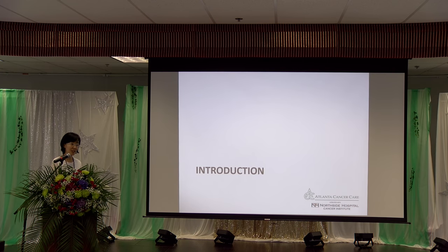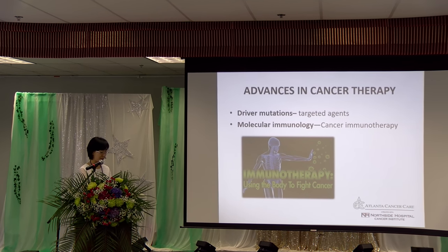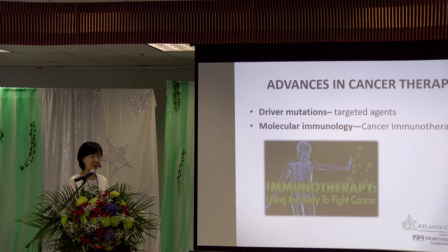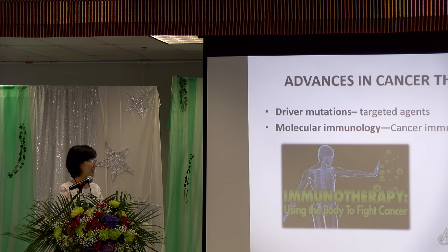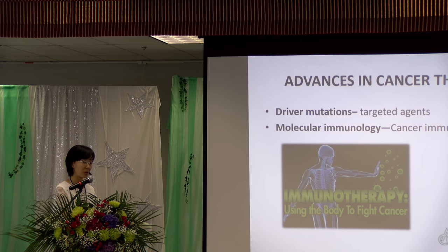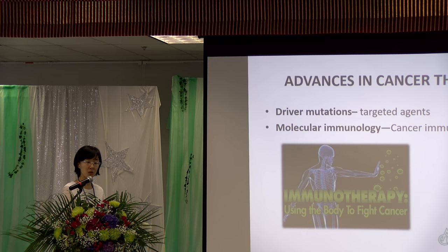The treatment for cancer has changed dramatically over the past ten or more years, mainly in two different directions. On one side is the detection of different driver mutations, which has led to the development of many targeted agents. The benefit with this type of medication is it works for the majority of patients who carry certain driver mutations. However, the duration of the efficacy is short-lived. The other direction is the evolution of molecular immunology, which has helped us design and develop different cancer immunotherapies.